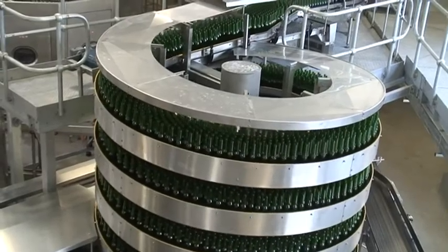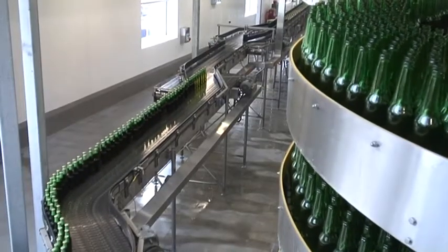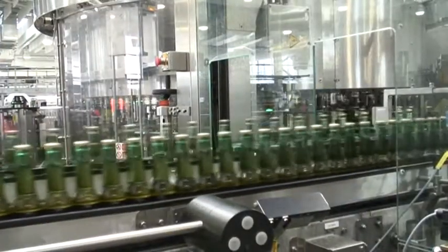Carlsberg has already brewed on the site and already bottled on the site. Why did you need this new bottling hall? Well, we wanted to bring as much production as possible here to Northampton. We were having bottles produced for us outside of Northampton and outside of the country, so we brought all our production into one facility.